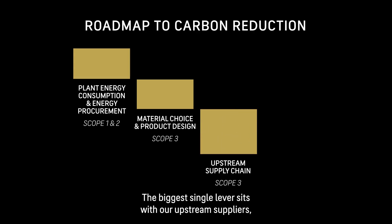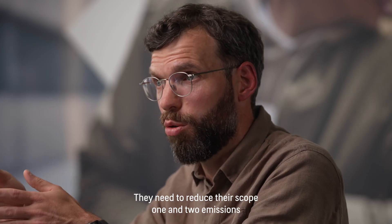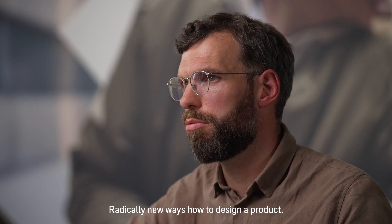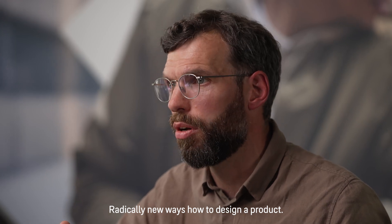The biggest single lever sits with our upstream suppliers and supply chain partners — they need to reduce their Scope 1 and 2 emissions. And that leaves us with reduction opportunities where we still need to find entirely new materials and radically new ways to design a product.